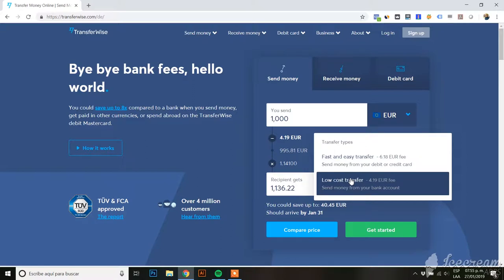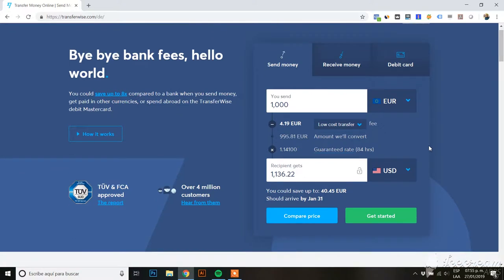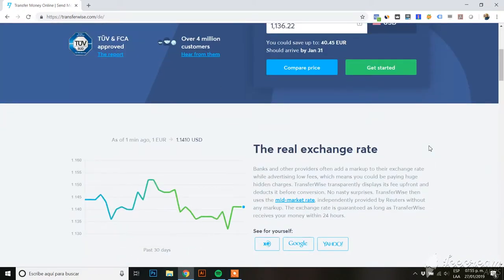You can save a couple euros or dollars by choosing the slower option. I totally recommend TransferWise because it's one of the cheapest options — I'll show you the comparison and it's actually one of the cheapest, as far as I know.